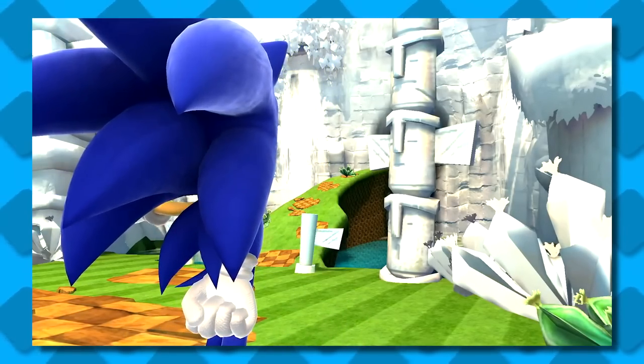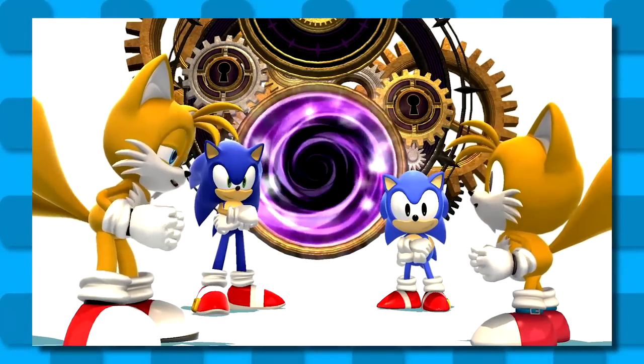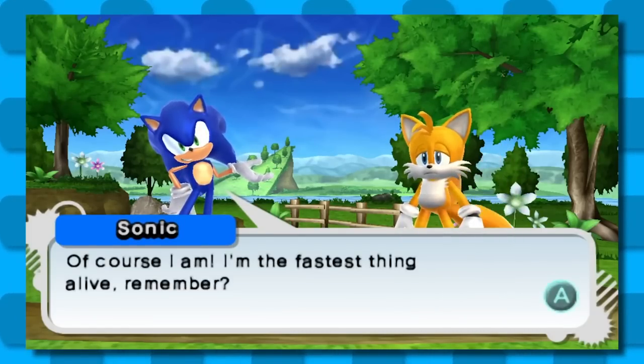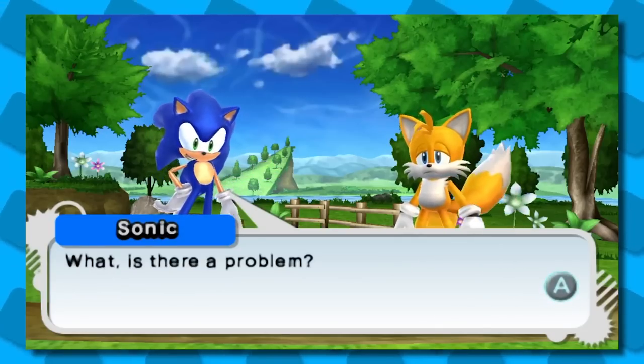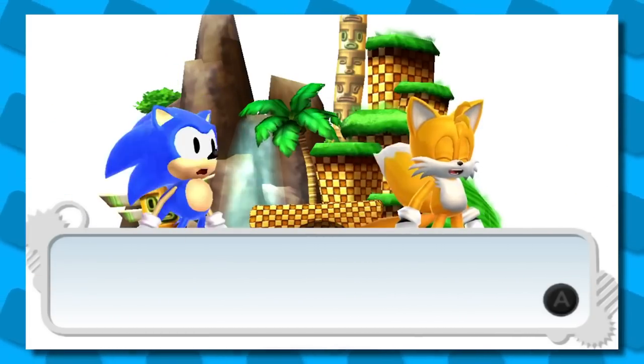Do you guys remember the story in Sonic Generations? If you answered 'what story,' you are exactly correct — that's the point I'm trying to make. The 3DS version does try to add a little bit more spice on top of things, sort of like Colors DS did, but it doesn't do a ton. Even a little bit more is nicer than the bland, mild chicken wing that is the console port. My main complaint with both versions is that they had a goldmine of opportunity with a time travel plot, yet they really didn't do anything unique with it.